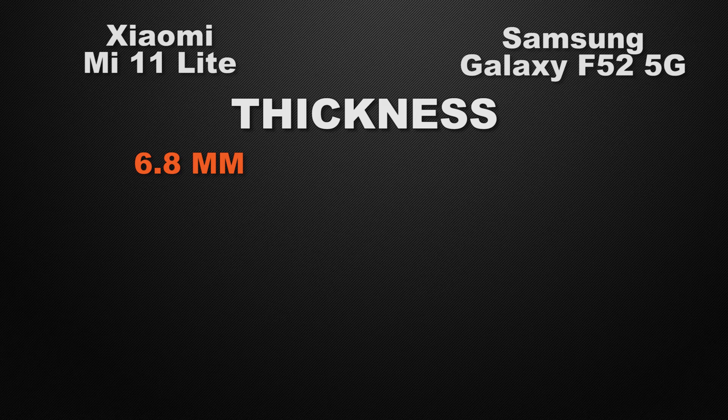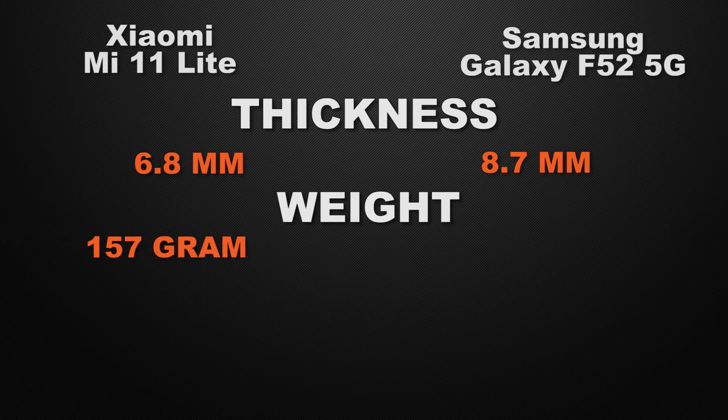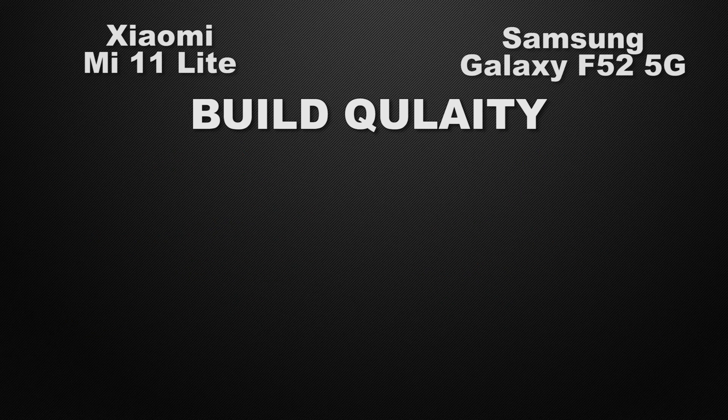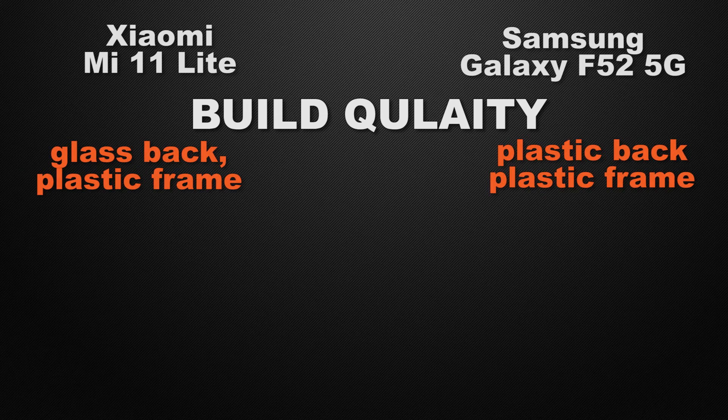Moving to body features, the 11 Lite is 6.8mm thick whereas the F52 is 8.7mm thick, so the winner is the 11 Lite for its slimmer body. The 11 Lite weighs 157 grams versus 199 grams for the F52, so the 11 Lite wins for lower weight. The 11 Lite has Gorilla Glass 5 whereas the F52 has Gorilla Glass 3, so the 11 Lite wins for newer glass. The 11 Lite has a glass back with a plastic frame whereas the F52 has a plastic back with a plastic frame, so the 11 Lite wins for build quality.